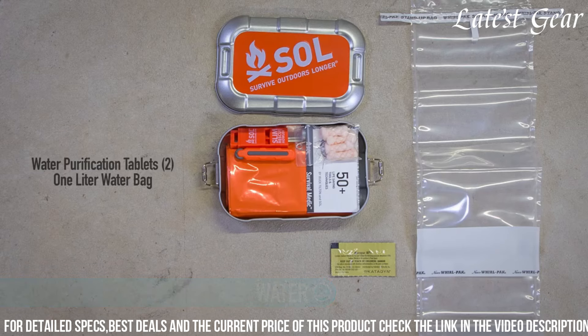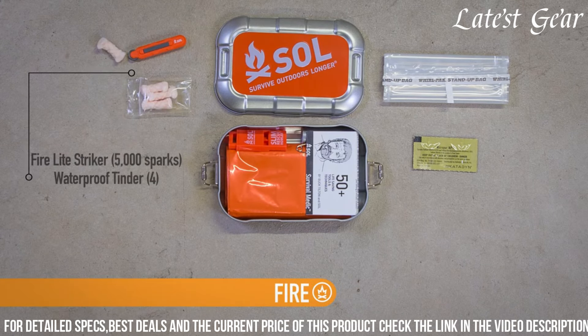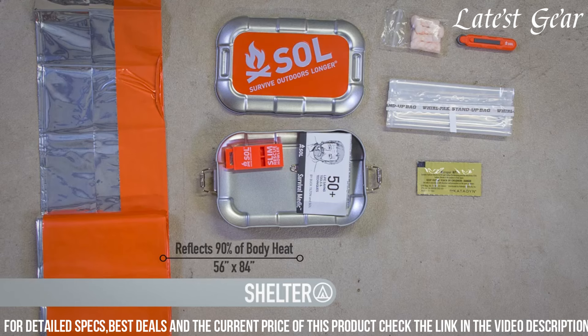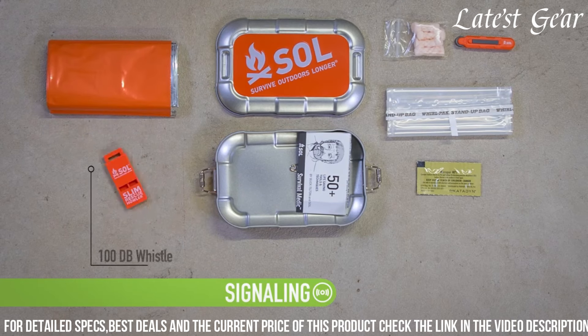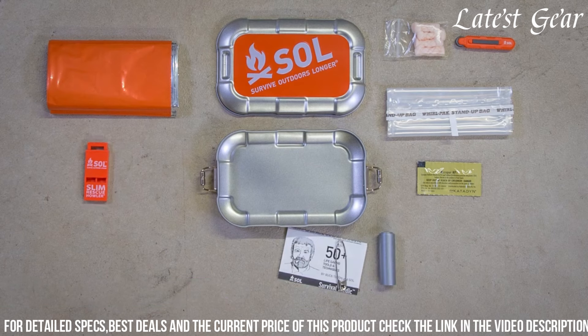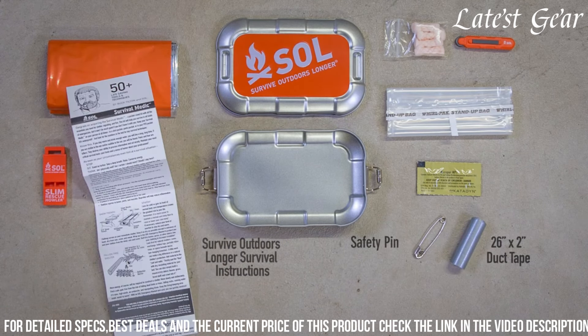Also included are a whistle, a compass, a survival blanket, a fishing kit, and a versatile multi-tool. The fire starter is reliable and can help you quickly ignite a fire for warmth and cooking. The signal mirror and whistle are valuable tools for attracting attention and signaling for help in emergency situations. The compass ensures you can navigate your way to safety and find your bearings in unfamiliar territory. The included multi-tool features essential functions such as a knife, screwdriver, and bottle opener.